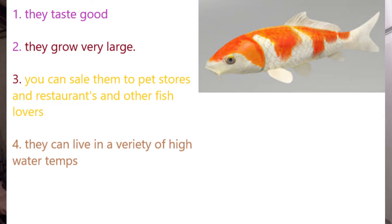The next one is koi. From what I understand, they taste good — I've never eaten koi but I've heard they taste good. They grow very large. To make a profit, you can sell their meat, sell them to pet stores, sell them to restaurants like Chinese restaurants that love putting koi in their ponds, or sell to other fish enthusiasts. Koi are very expensive, so get them when they're cheap because you can sell them for an astronomical amount of money. They can also live in a very wide range of water temperatures.